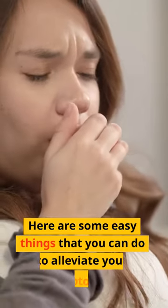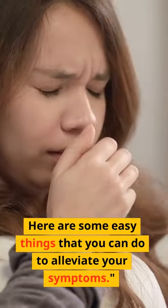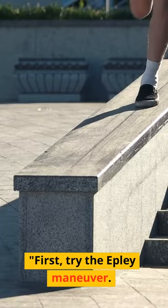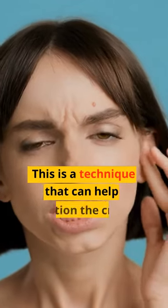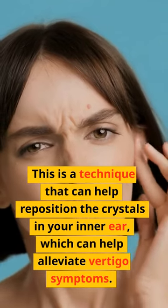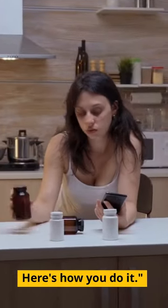Here are some easy things that you can do to alleviate your symptoms. Tip 1: the Epley Maneuver. This is a technique that can help reposition the crystals in your inner ear, which can help alleviate vertigo symptoms. Here's how you do it.